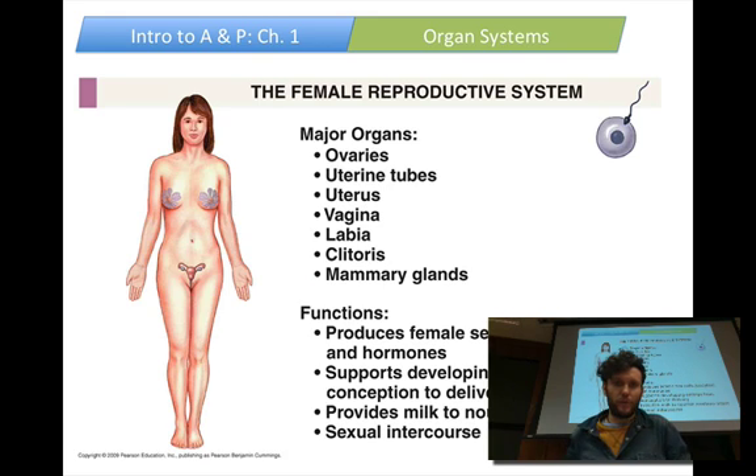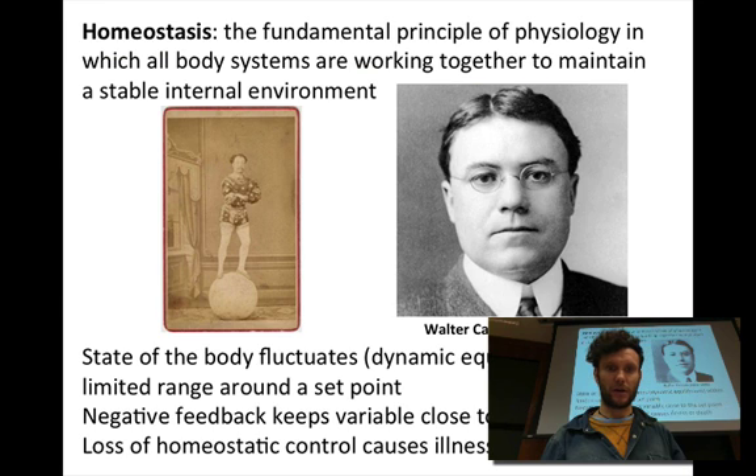On the other side is the female reproductive system, comprised of the ovaries, uterine tubes or fallopian tubes, uterus, vagina, labia, clitoris, and mammary glands. This produces the female oocytes or eggs, and has the place for fertilized eggs to grow into an embryo and then a fetus, then delivering that fetus as a baby, and then supporting that child with milk to nourish the newborn infant. I would love to talk about the male and female reproductive systems and embryology and development, but that's a whole course in itself.